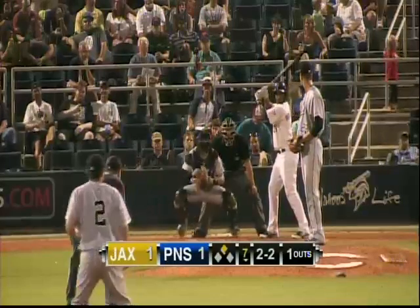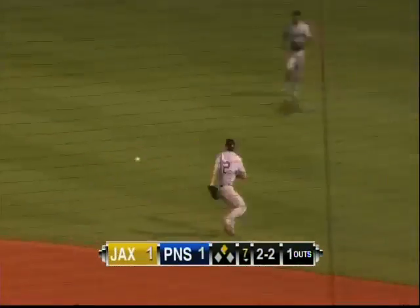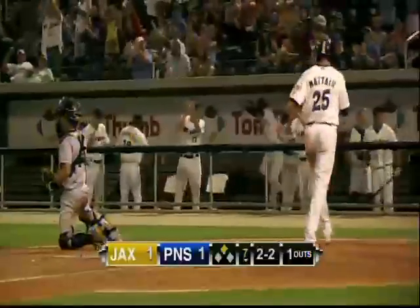The left-hander has it from the belt. Here's his 2-2 pitch. Adam reaching for it. It's a slow roller to the right side, going over to Alfredo Lopez, and it rolls up his arm into right field. Mater's around third and he slides in safely.